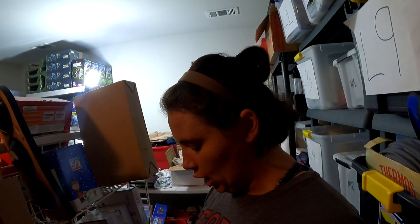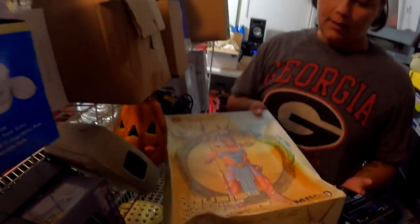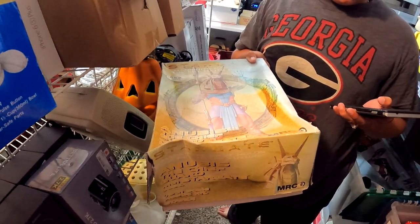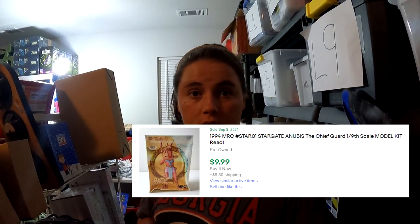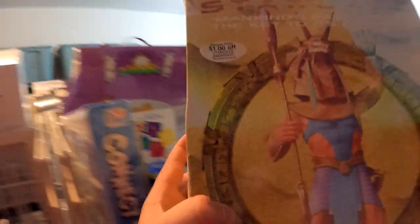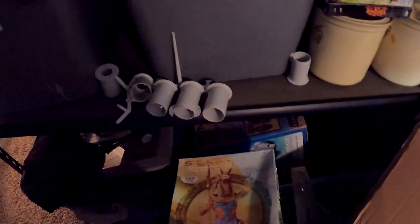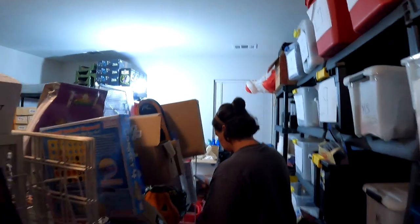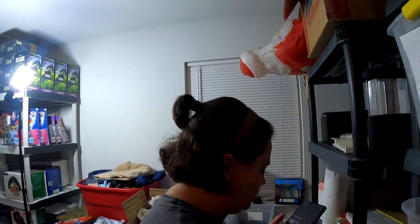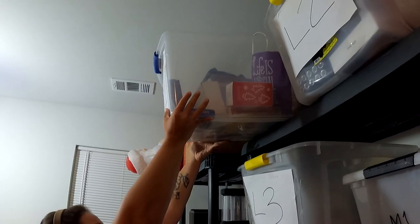Next is the 1994 Stargate Anubis model kit. The box is kind of beat up — it's from that yard sale where everything was a little rough. It sold for $9.99 plus shipping. If these were actually sealed they'd go for around $50, but with the messed-up box I listed it at $10 plus shipping. Not a bad sale.